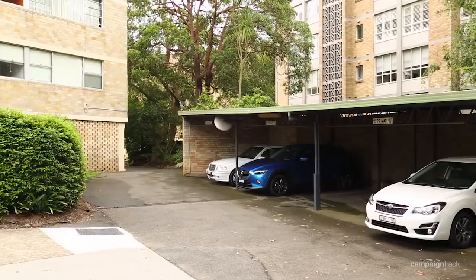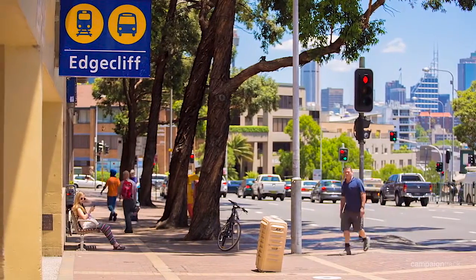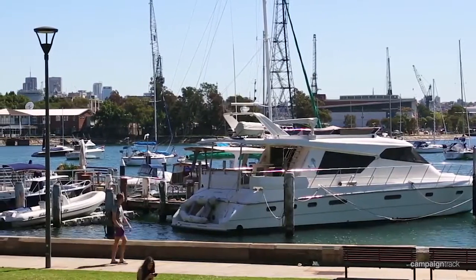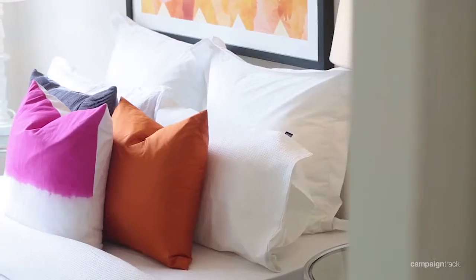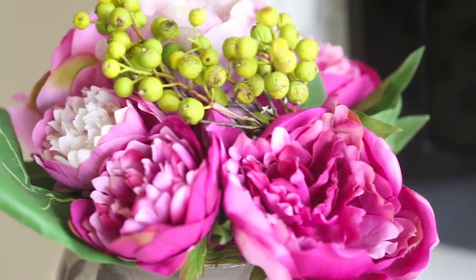The apartment is in a terrific location, minutes to Edgecliff station and all the shops and transport. Walk down to the Yacht Club, to Double Bay, and to McKell Park where you can pick up the ferry. This apartment is a gem — I look forward to seeing you at the open for inspection.